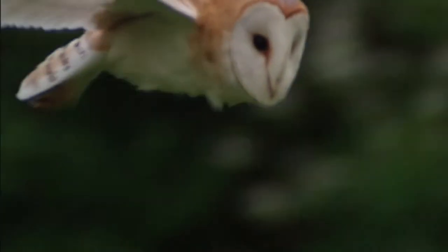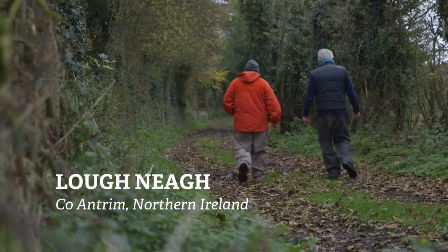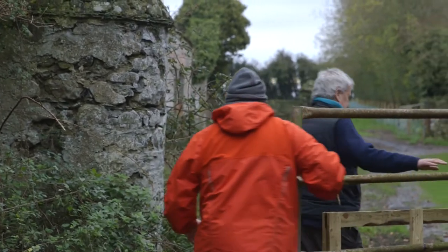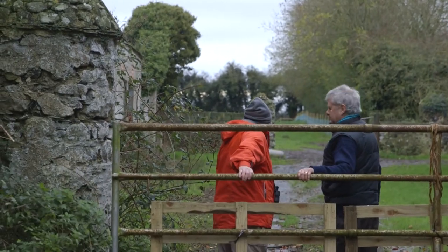For me the Barn Owl is a link back to our history, our folklore and our stories of the Banshee. Once they were abundant on the land here and through whatever reasons we've lost these beautiful birds. If you ever see one, you'll stop and be totally amazed from the sight that you've just seen, and you won't ever forget it.